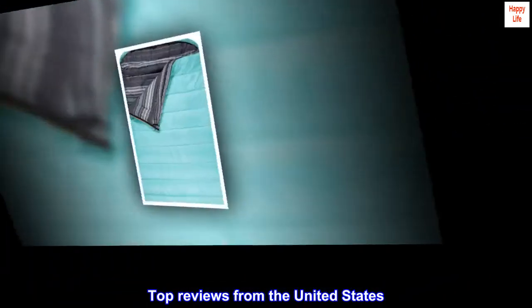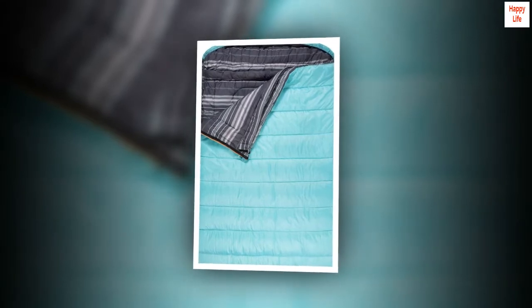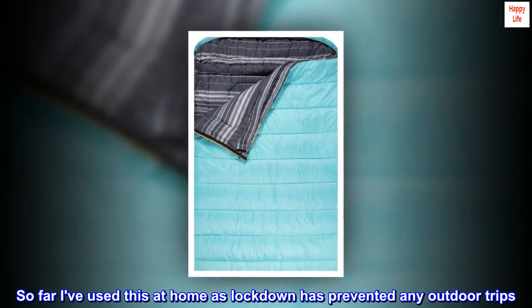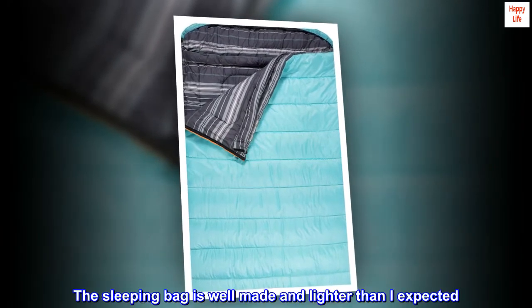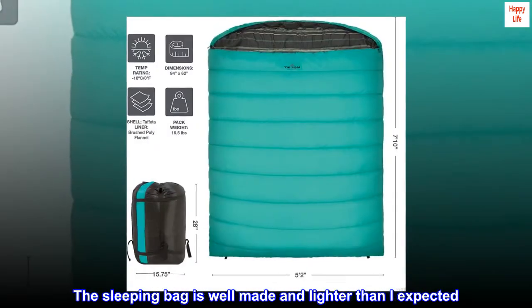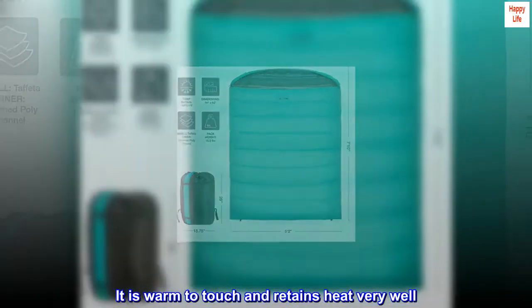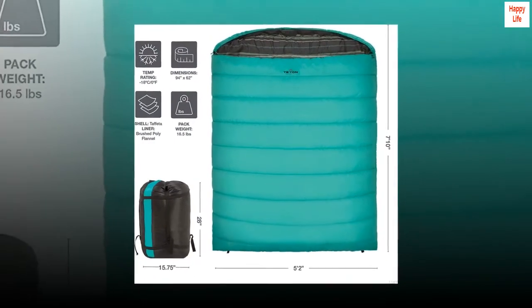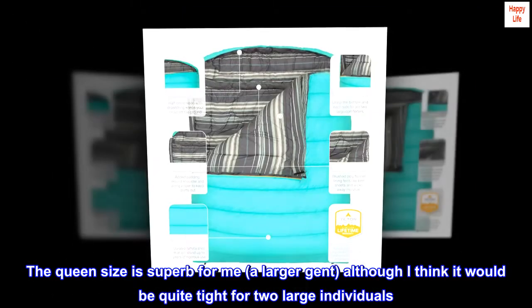Top reviews from the United States — Comfortable and warm. So far I've used this at home as lockdown has prevented any outdoor trips. The sleeping bag is well made and lighter than I expected. It is warm to touch and retains heat very well.